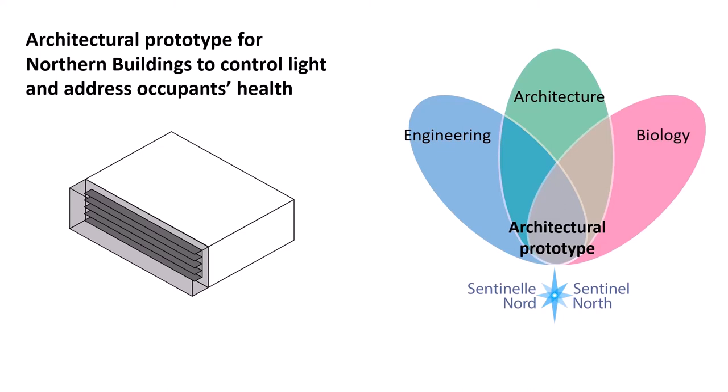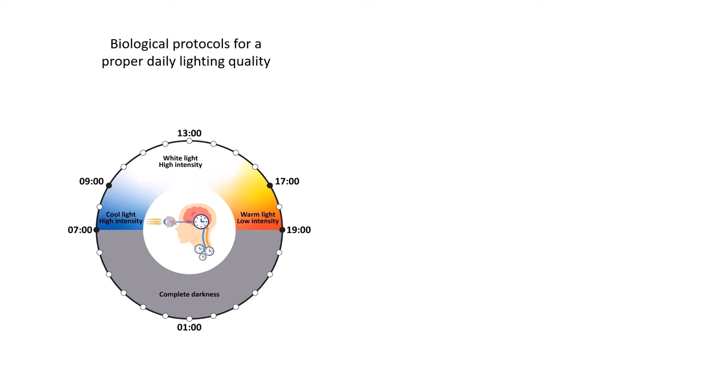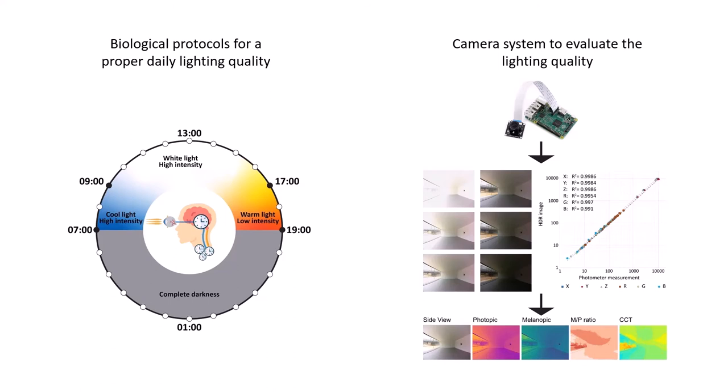First, we extracted biological protocols for proper daily lighting quality in terms of lighting intensity and color in the morning, afternoon and evening. Then, we developed a camera system with image processing techniques to capture and evaluate the lighting quality of buildings.